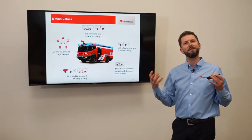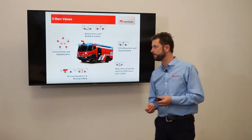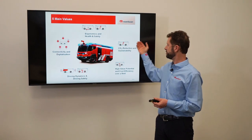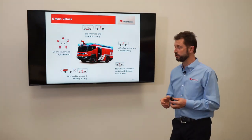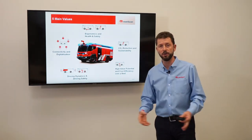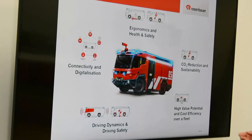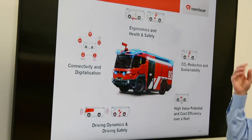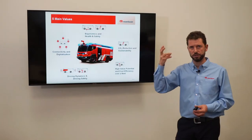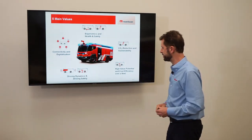The five main values of this vehicle are ergonomics and health and safety. Health and safety because there is reduced or almost no CO2 production when you're on scene. There's no exhaust gases as there is no drive engine for the vehicle. It also emits very little sound, meaning there's no articular stress when working on an emergency scene, a rescue scene, or a car accident scene.